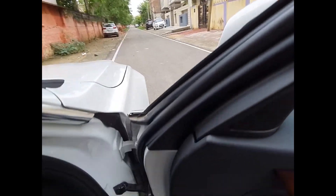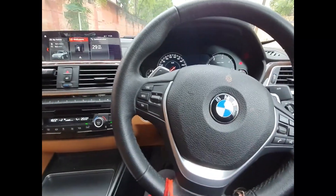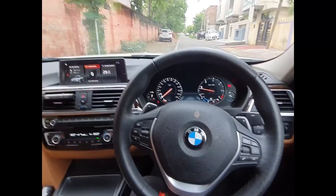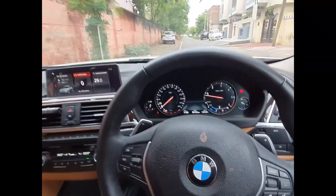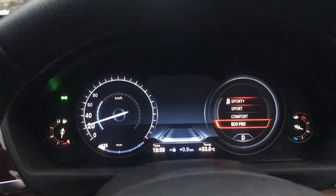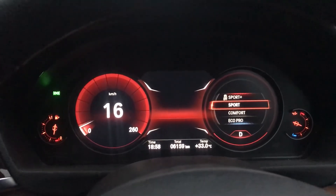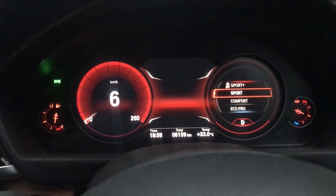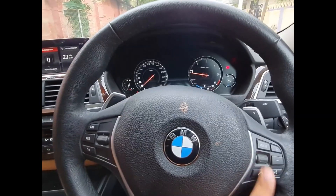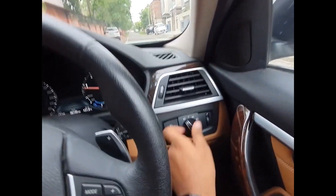This is a luxury sedan cockpit — the BMW 320d interiors. This car has a digital speedometer with different drive modes shown in different colors, like sports mode, which gives the car a power feel. The steering controls come with paddle shifters, along with headlight controls and infotainment screen controls.